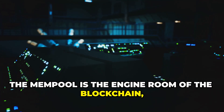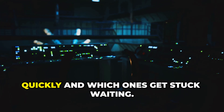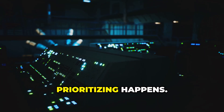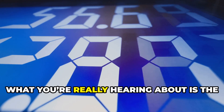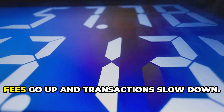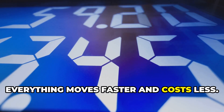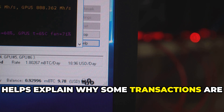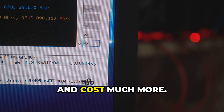The higher the fee, the faster your transaction gets picked up by miners and included in the next block. The mempool is the engine room of the blockchain, quietly working behind the scenes to determine which transactions move ahead quickly and which ones get stuck waiting. So when you hear about high gas fees or network congestion, what you're really hearing about is the mempool's current state. If the mempool is crowded, fees go up and transactions slow down; if it's empty, everything moves faster and costs less.